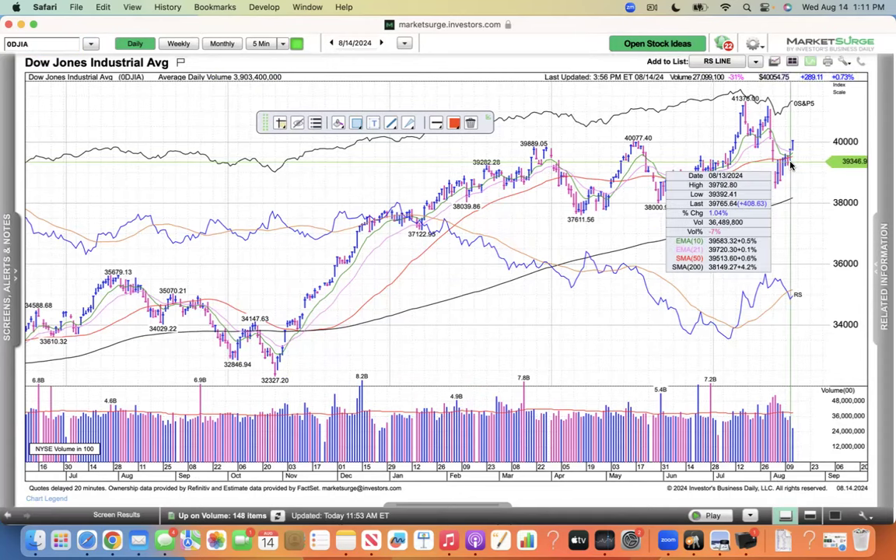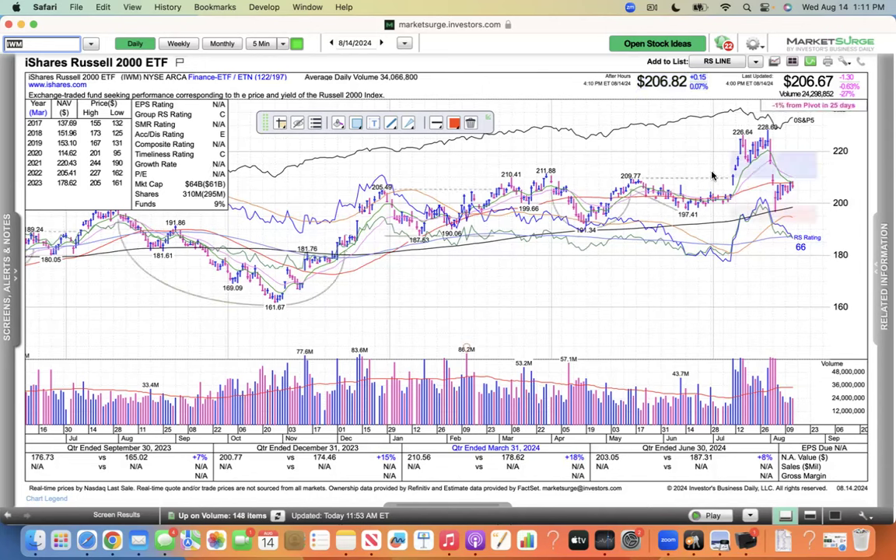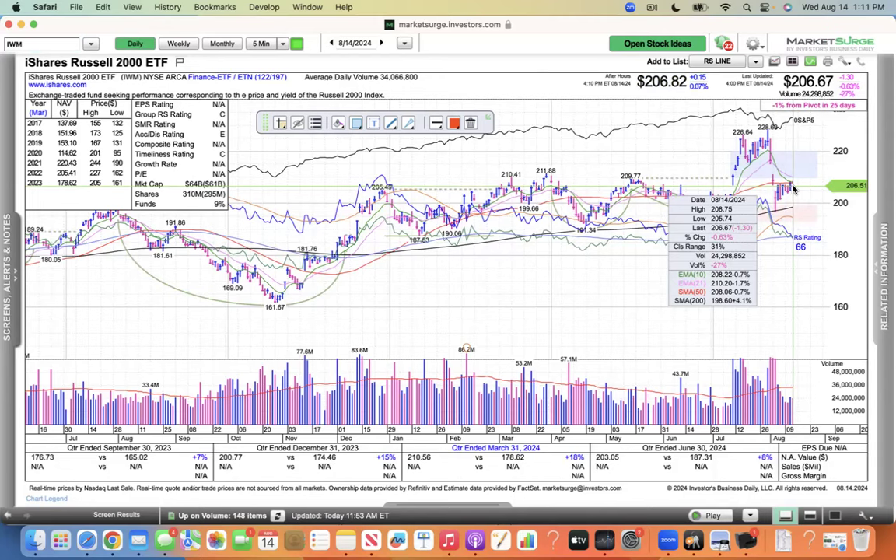The Dow was up 1% with average volume above the prior session, and then today a three-quarter point move — that's pretty strong, back above the 40,000 level. It's only 30 stocks, so I really don't follow it that closely. And then the IWM is trying to poke its head back above the 50 as well.